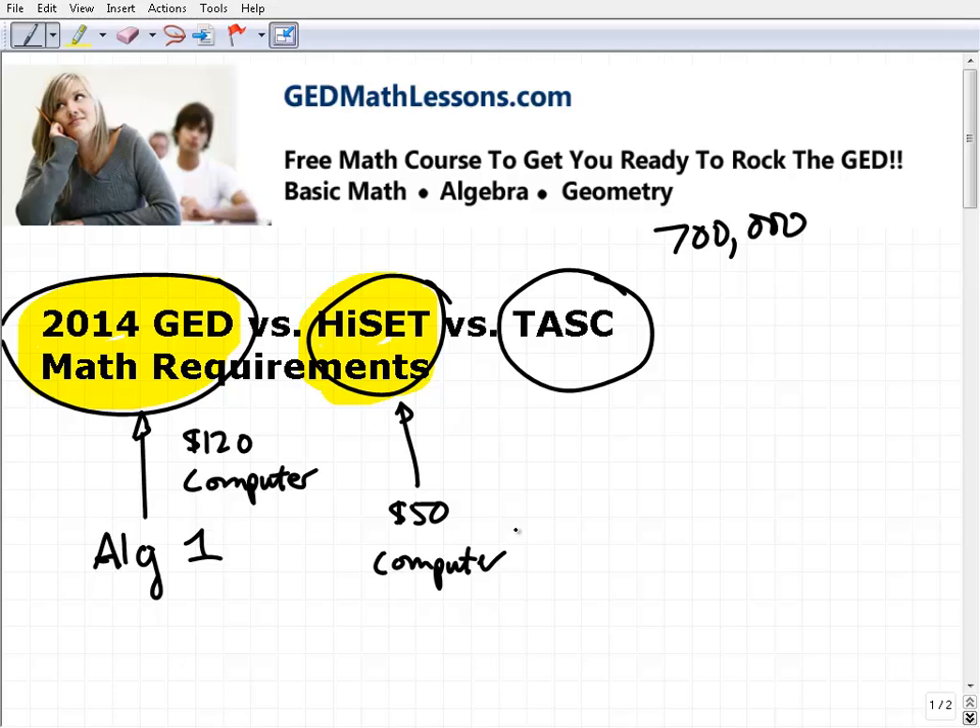For the HiSET, you're still going to be tested in language arts reading, language arts writing, math, science, and social studies. So you're not really escaping — it's not an easier test per se. There might be some test takers that find one easier than the other, but essentially you're covering those same core skills. With respect to math, you're going to have to prepare in a very similar manner.